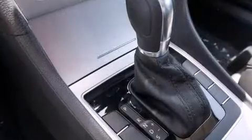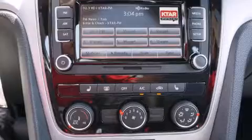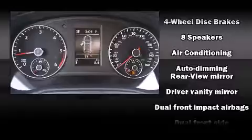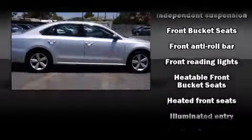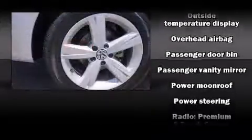A turbocharger is also included as an economical means of increasing performance. Volkswagen prioritized practicality, efficiency and style by including an automatic dimming rear-view mirror, power moonroof and much more. Premium sound drives 8 speakers, providing you and your passengers a sensational audio experience.